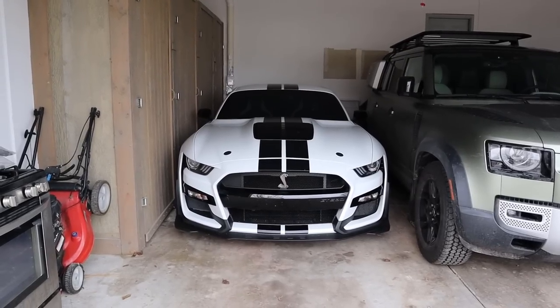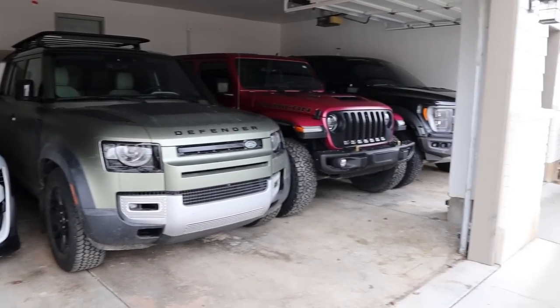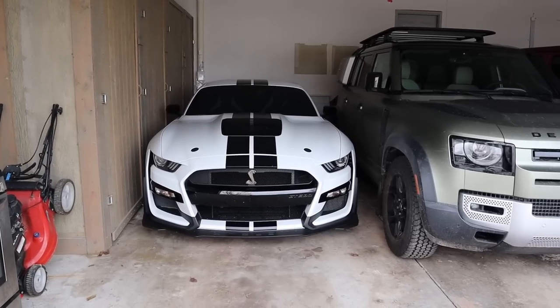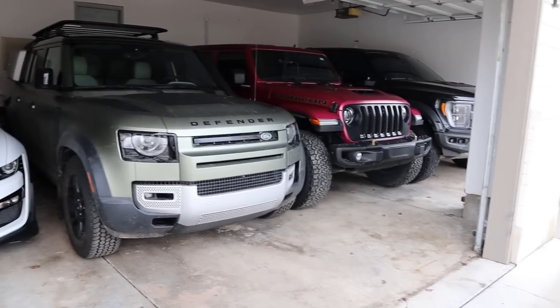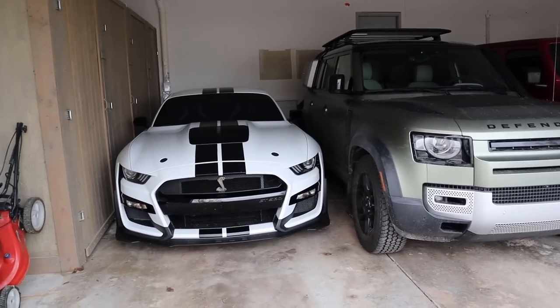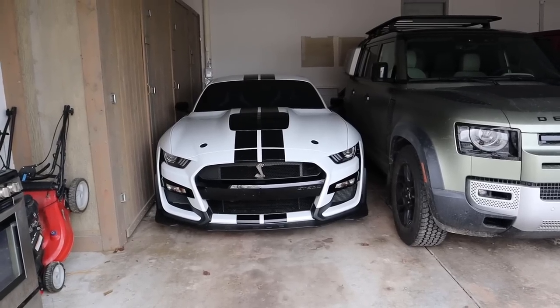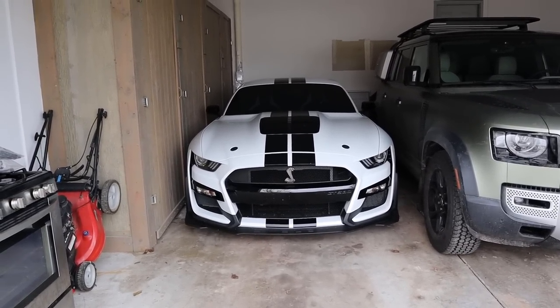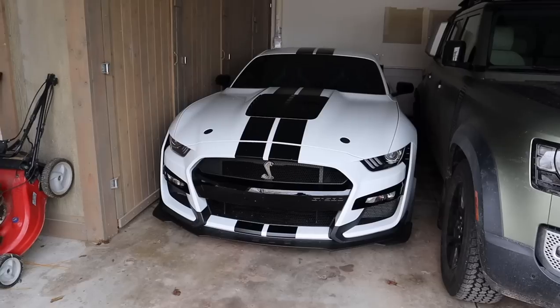The next thing I want to dive into quickly is insurance cost on the vehicles, and also maintenance cost. My insurance premium to insure all four vehicles with full coverage is $4,000 per year — just over $300 per month — and again, that is for all of the vehicles. I pay the premium once a year because the insurance company gives me a discount for paying all of the payments up front rather than doing it on a monthly basis.